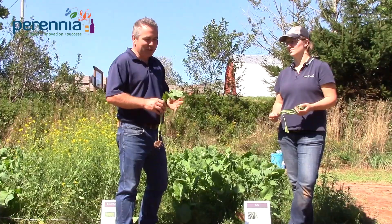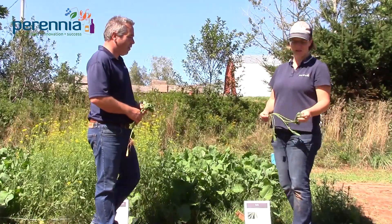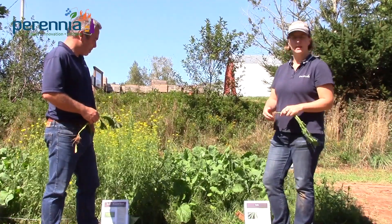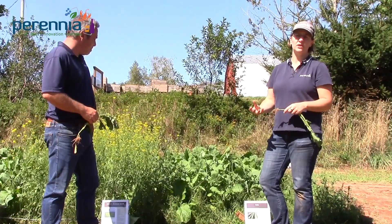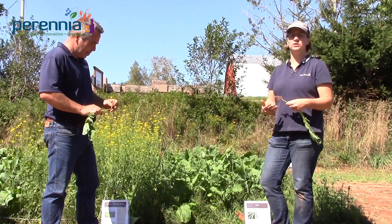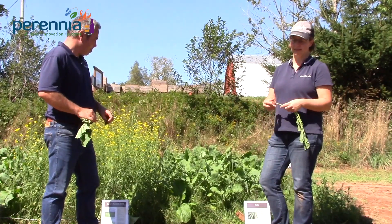When talking about brassicas, there are some special pest considerations to keep in mind. You can see here on this kale there's a little bit of flea beetle damage on the leaves. If you have any brassicas in your crop rotation, you want to be aware of clubroot — all brassica cover crops will be a host for clubroot, so they are not a good option for vegetable growers who have brassicas in their rotation.